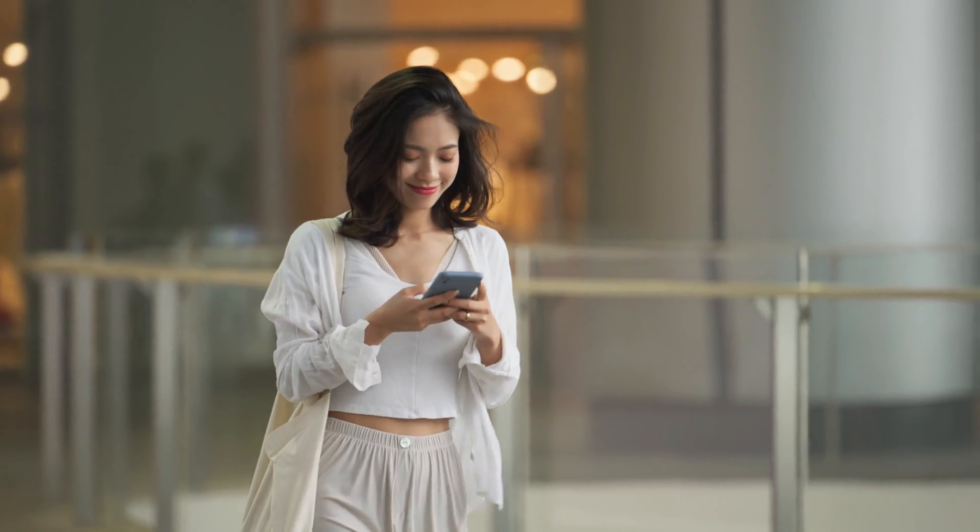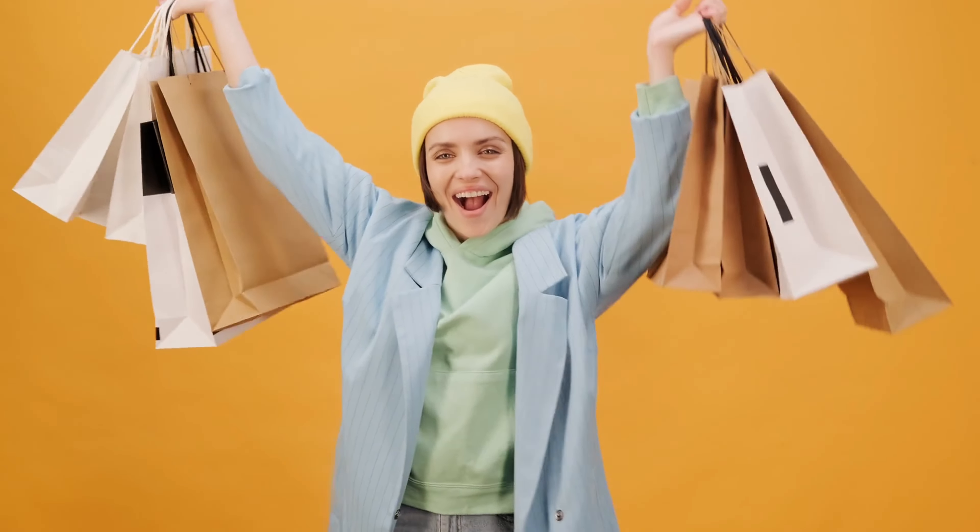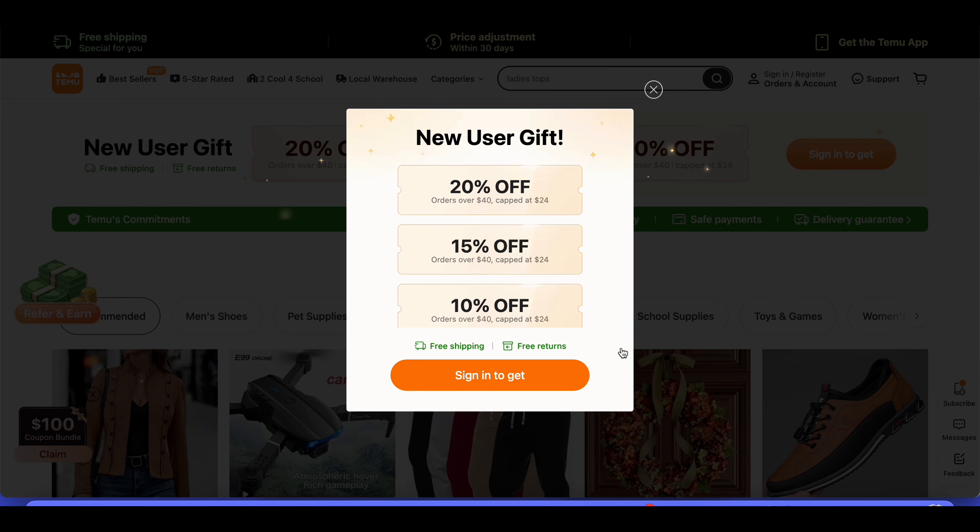Are you looking to save money on your next purchase at Temu? Well, you're in luck — we've got some fantastic deals for you with our exclusive Temu coupon codes. With our special coupon code, you can get 20% off your first order at Temu.